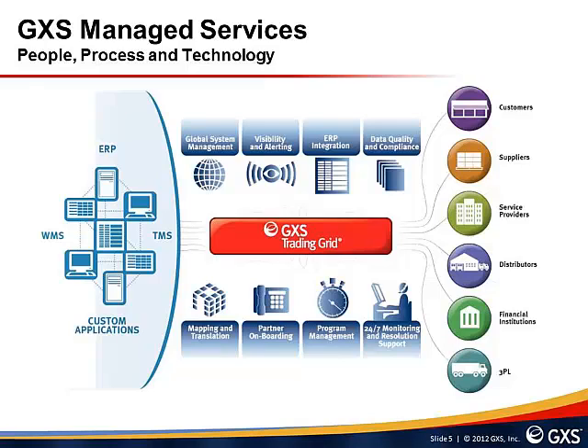GXS operates a mapping center of excellence, undertaking design and development of maps and offering any-to-any data format conversion, along with ongoing change management. We offer transaction-level visibility and can implement scorecarding and reporting so you can track supplier performance, as well as visibility into your order lifecycle and logistics network. Program management ensures your B2B environment is implemented correctly — a designated program manager defines scope, requirements, and ensures timely completion, and also manages change requests across both ERP and B2B systems to keep them synchronized.